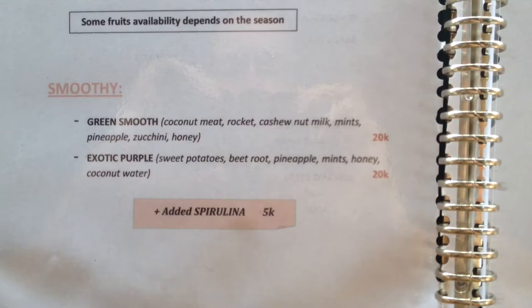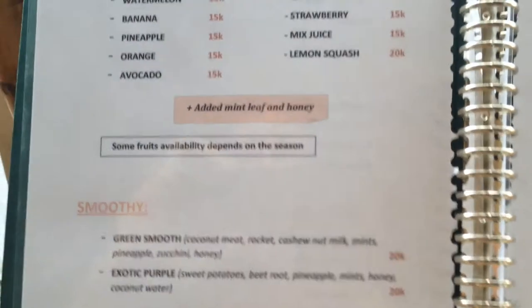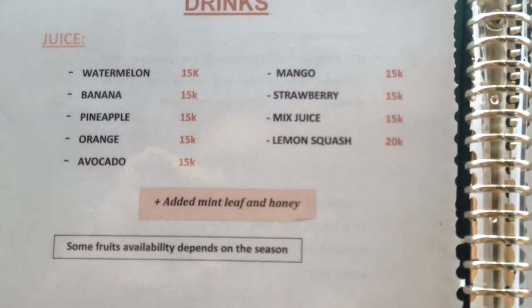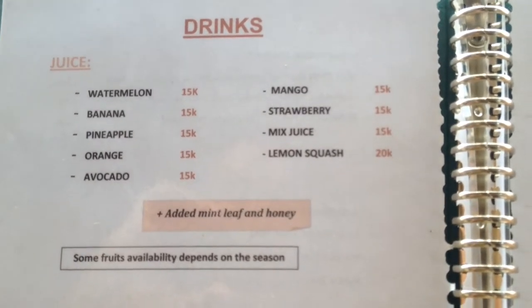So you're looking at $1.40 US for that — really great value, really healthy drink. Juices are just over a dollar. You can get watermelon, banana, pineapple, avocado, mango, etc.